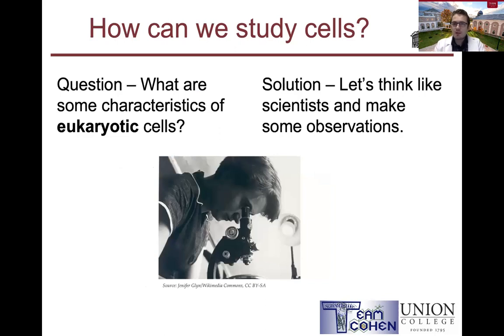So we've answered why we study cells — now how can we study cells? We must first ask a question and know what we want to learn. So today, let's ask: what are some characteristics of eukaryotic cells? Eukaryotic cells are a type of cell that are in us — we're eukaryotic organisms. These are the more complex type of cell in reference to the other type, the prokaryotic cell. I just wanted to point out that there are different types of cells.